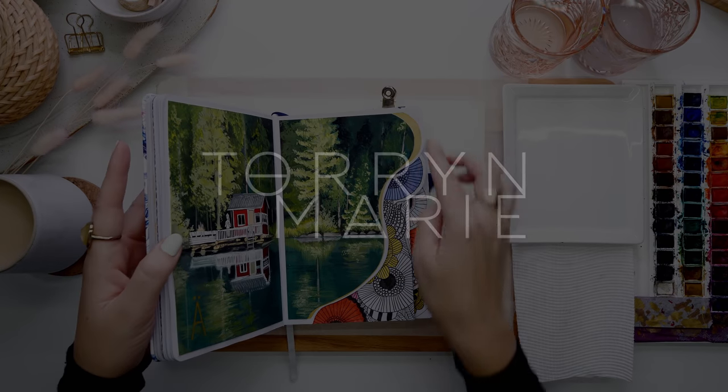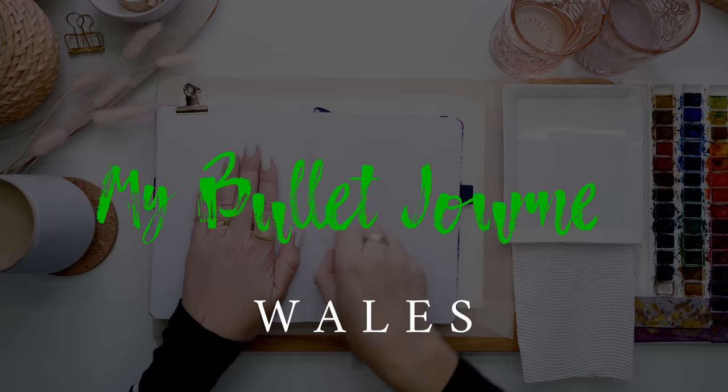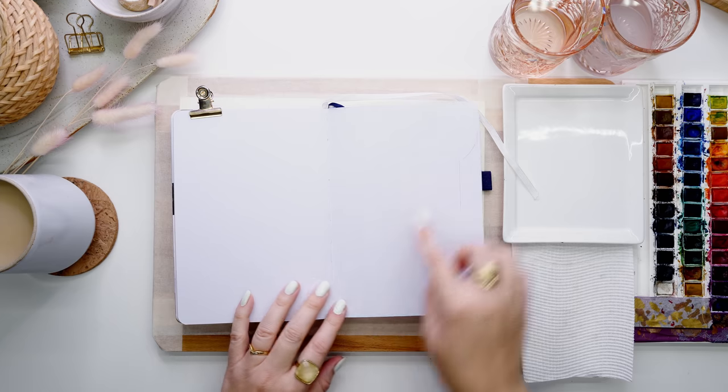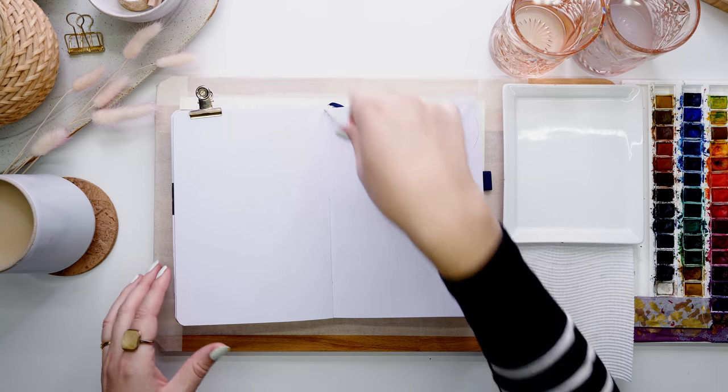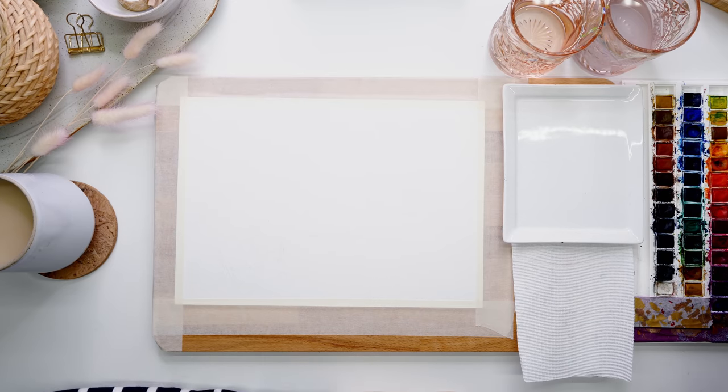Hi guys and welcome to the video, thanks for coming to check it out. I am about to set up my June month in my bullet journal for the theme of Wales, and a lot of you voted for this one. I was glad you did because I have always wanted to explore Wales and would love to go there one day.